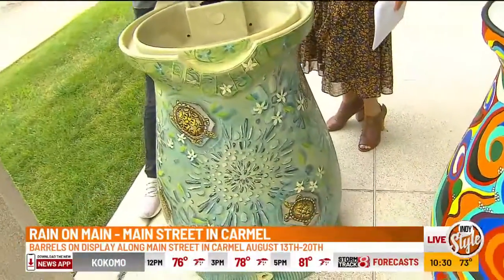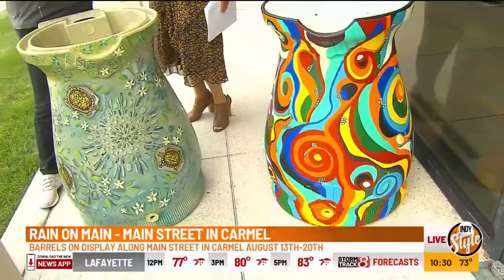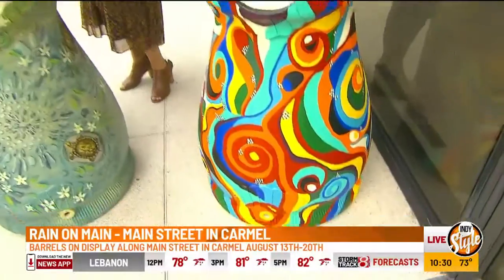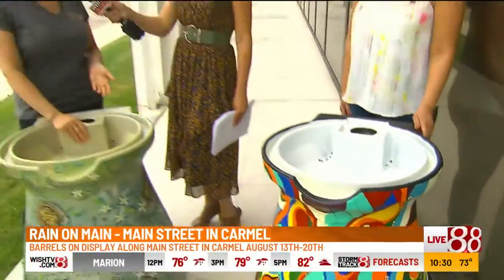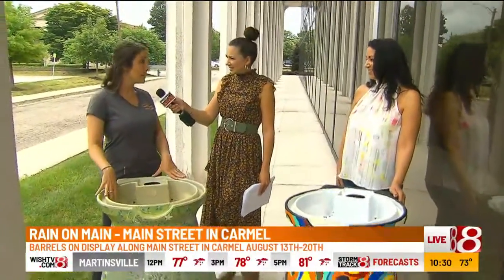Tell us how this works, because obviously there's a mission behind it, but they are to be judged — there are prizes with this, people can see them on display. All the barrel photos are already on our website, rainonmaine.com. They are judged for the art competition and the winning artists get a cash prize. This Friday they'll be posted on our Facebook page and we'll have a people's choice competition, so you can vote for your favorites, and there's also a cash prize for the artist that wins that. You can also take them home in our silent auction.